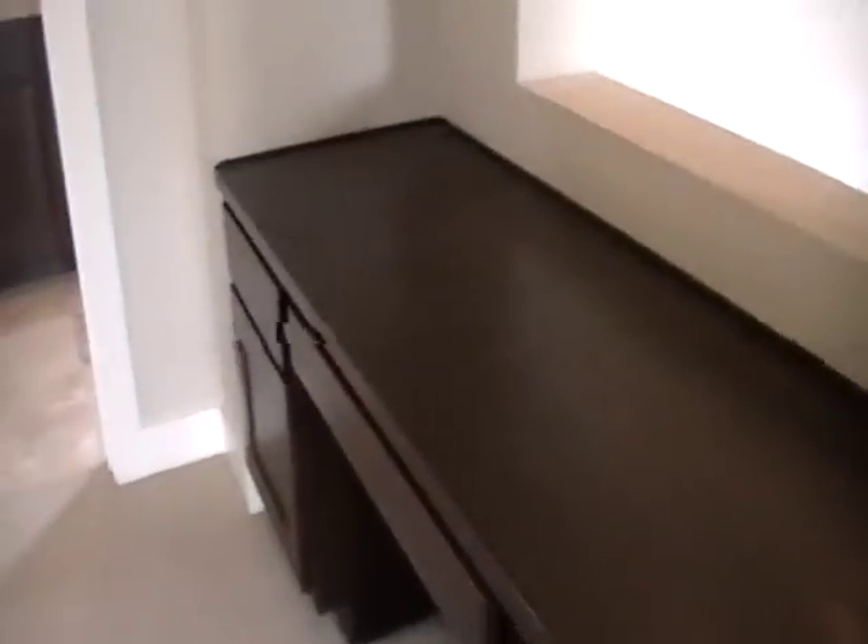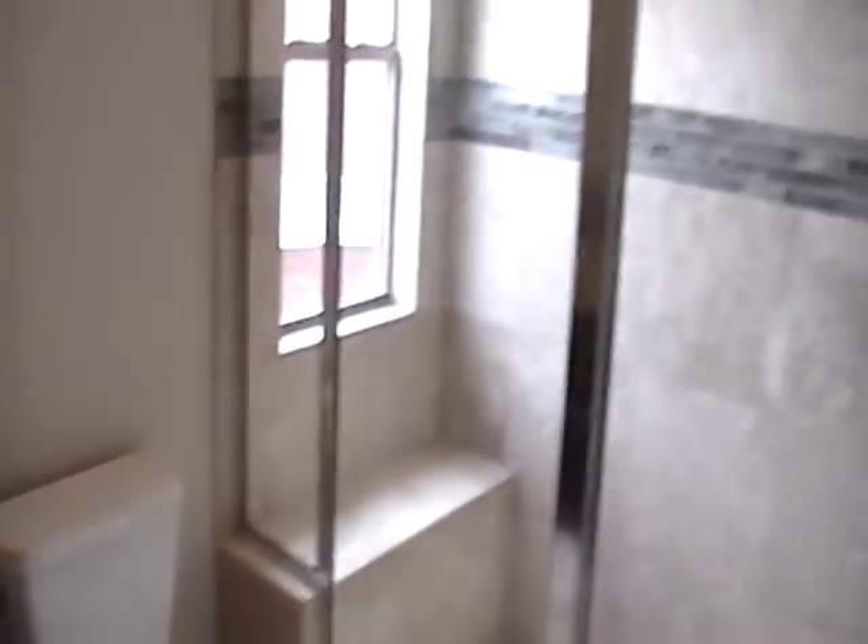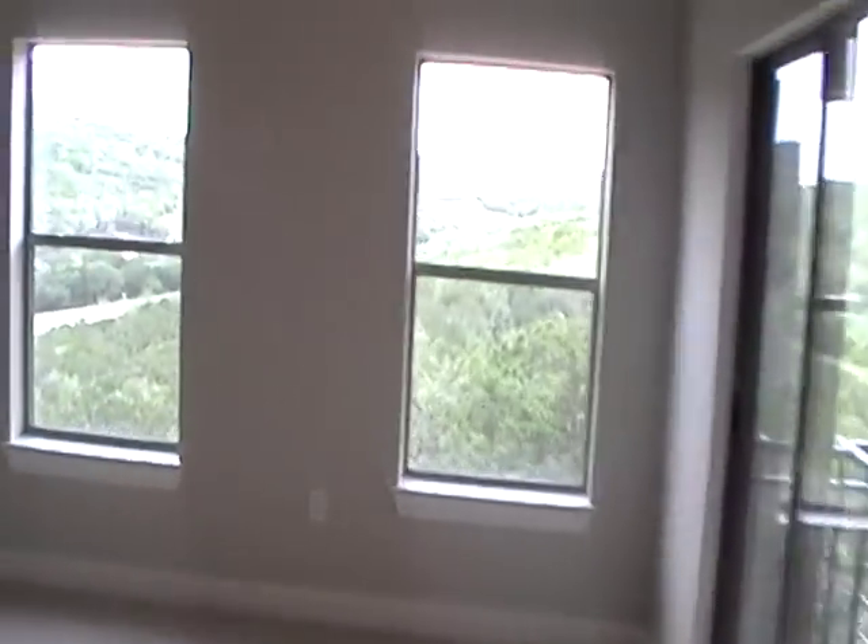Once again, throughout the upper level, high 14-foot ceilings. There's a built-in workspace right here as we come into the second bedroom, which also has access out to the deck off the back. Adjacent is a full bath with matching granite and beautiful tile work on the shower.